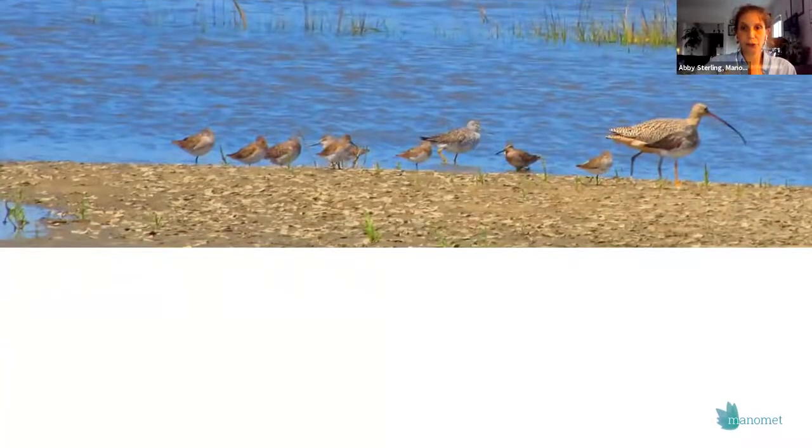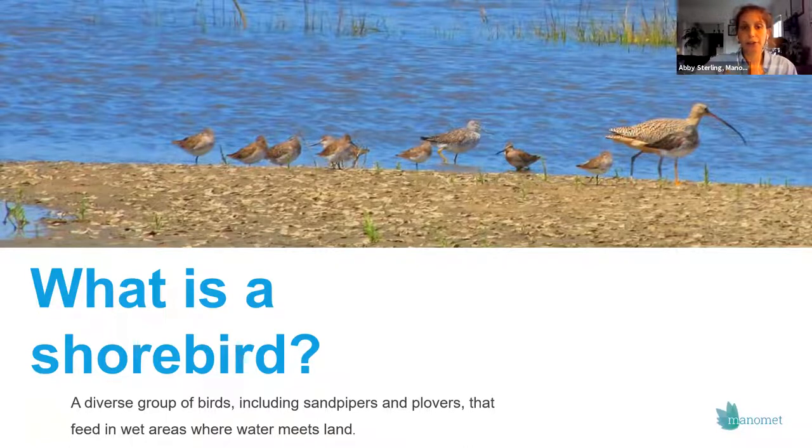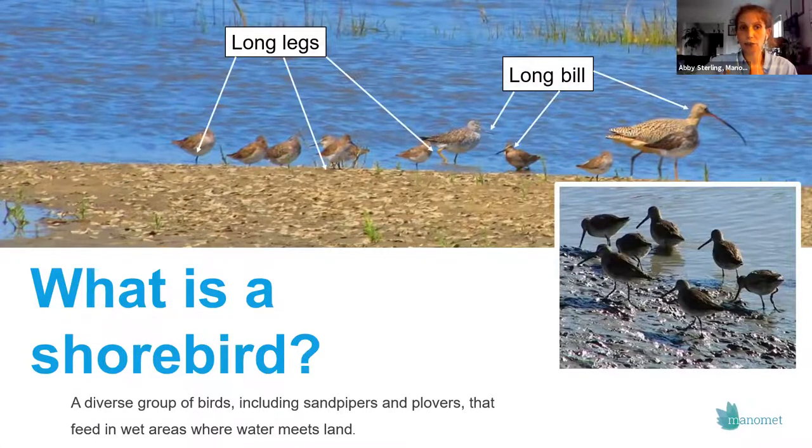I wanted to start with the very most basic: what is a shorebird? Shorebirds are a diverse group of birds that includes sandpipers and plovers, feeding in wet areas where water meets land. They have long legs and long bills that they use to probe down into moist muds and sands to find insects and invertebrates — different from wading birds like herons or egrets, and different from ducks. They don't have webbed feet and they don't swim.